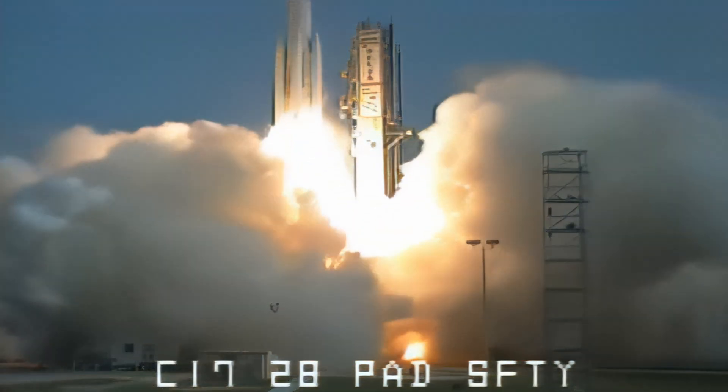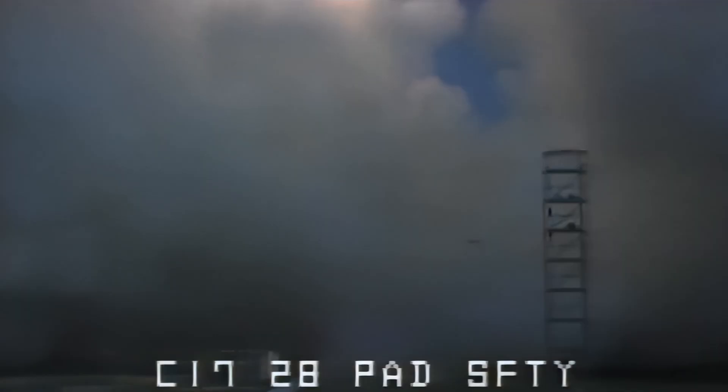We have ignition and we have liftoff of NASA's Mars Climate Orbiter.